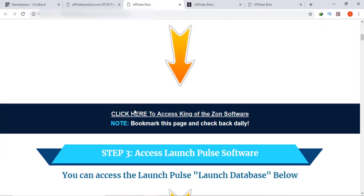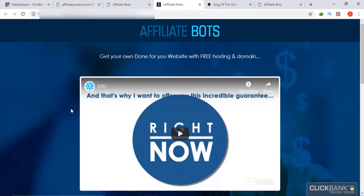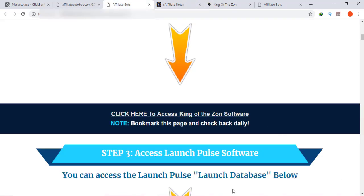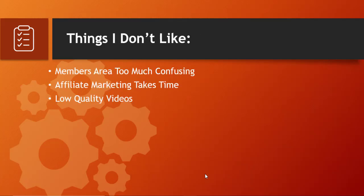If you move to Step 2 and click to access the King of the Zone software, this is the software where you can find products and different affiliate offers. You can sort them by product price, rank, and reviews. There are different niches shown, displaying the top niches that are currently working best. I hope you get the idea about Affiliate Bots. Now let's move to things I don't like.